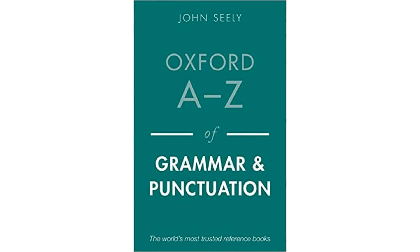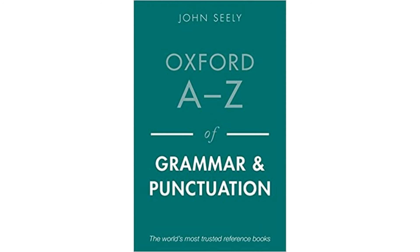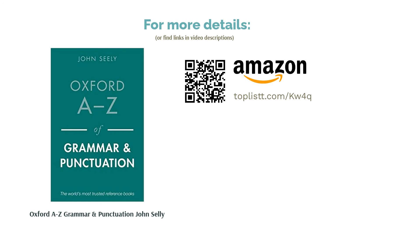It also contains information to correct punctuation, whether it is the apostrophe or the semicolon. Beginners will find this book too hard to understand as it jumps straight into the more advanced aspects of the language, and the absence of practice exercises is a concern. Overall, this is a great book for students preparing for competitive exams.